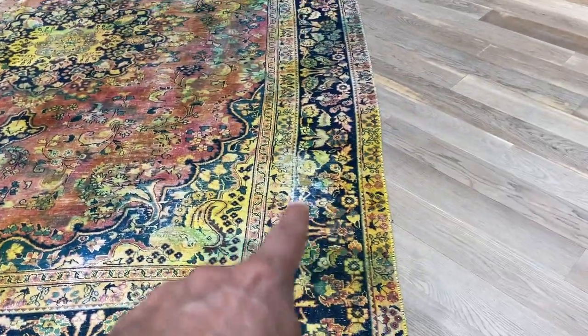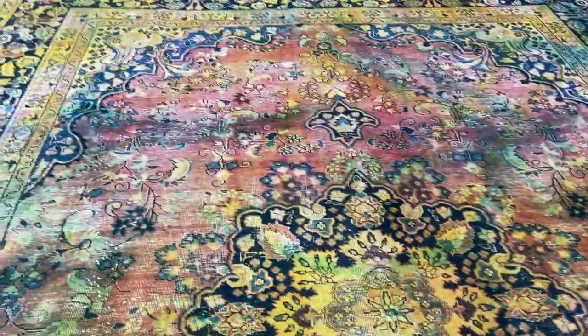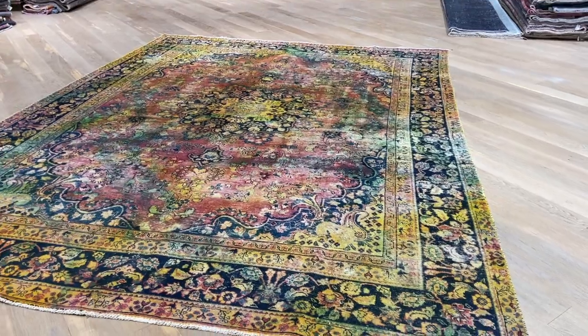There's a bit of a worn area in this part of the carpet with some work done to it. This whole style of carpet, everything is mixed together. It's a very high quality carpet with very exciting color tones. There's a lot of wow factor to this carpet.